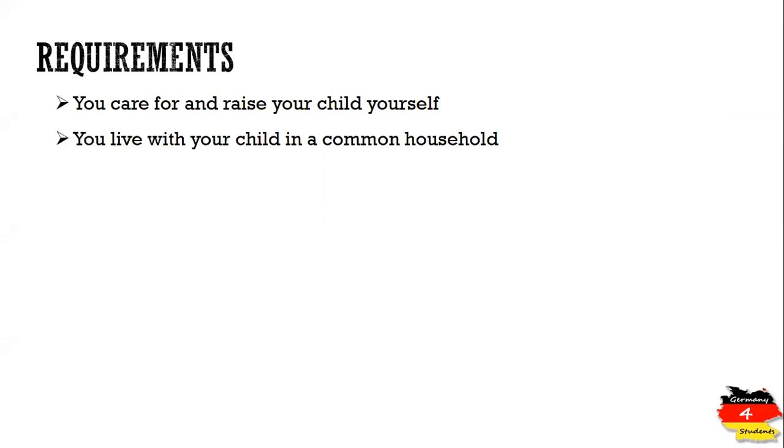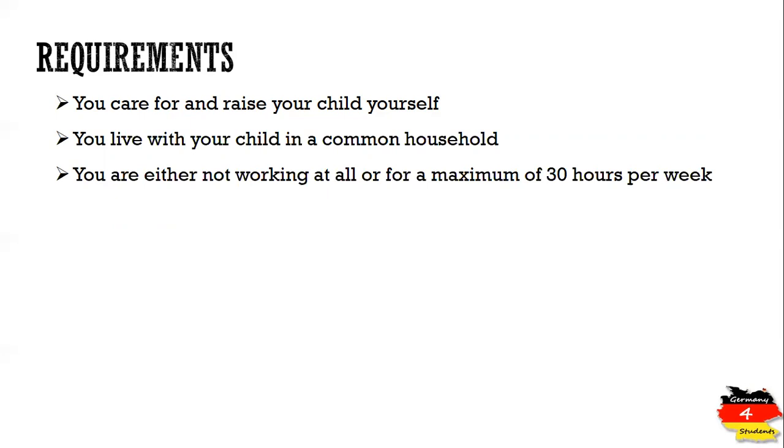Let's check what are the requirements. You will be caring and raising your child, the child must be living in a common household with you, and you are either not working at all, or if you are working, your work must not exceed 30 hours per week. So you can either interrupt your employment completely or limit it to that 30-hour limit per week.